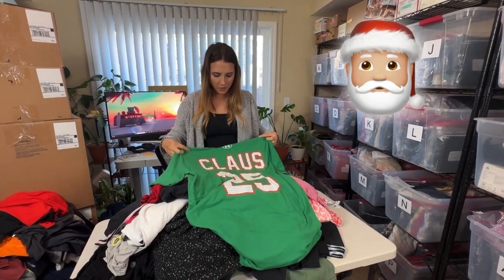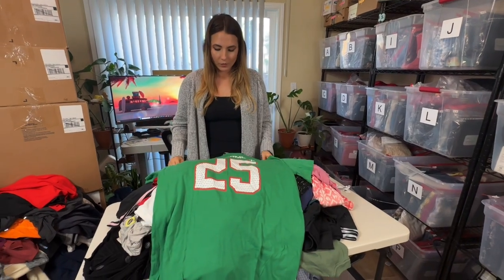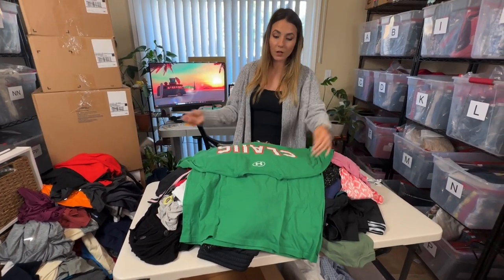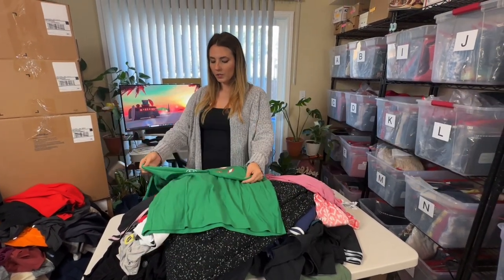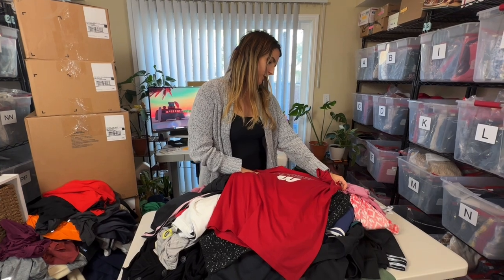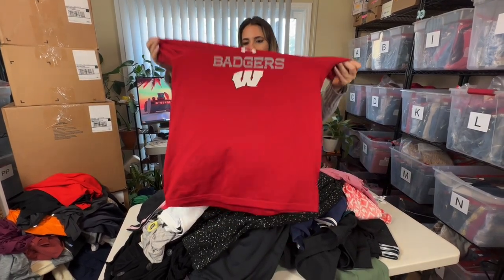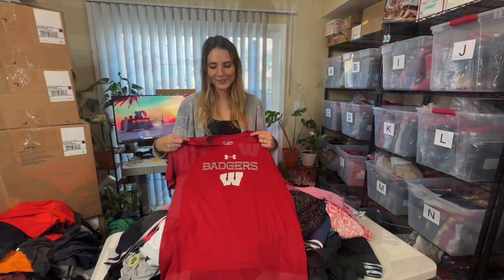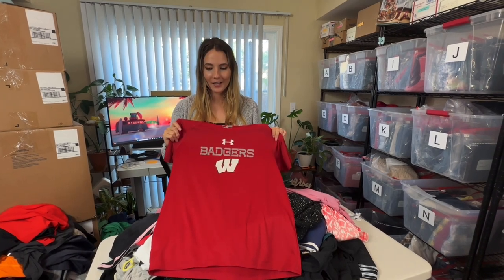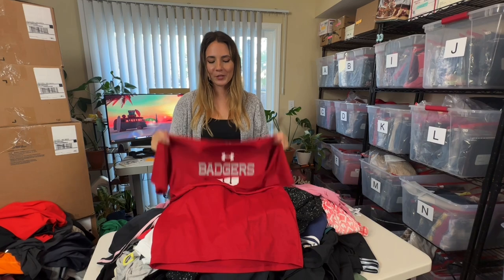Next is an Under Armor jersey — 'Claws,' number 25. It looks like a Christmas tee. I'll do a search later to see if there's a team with a player named Claws at number 25, but there's no logo on here so I'm assuming not. Next looks like another Under Armor piece — the Badgers. Apparently this is the Wisconsin Badgers, where Russell Wilson went to school. I'll probably still take this to the buy/sell trade because there's a lot of cracking in the logos.